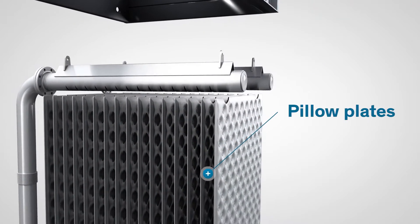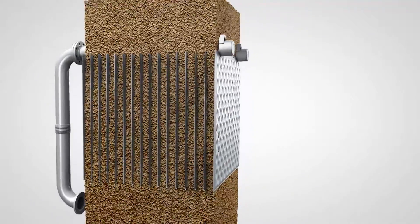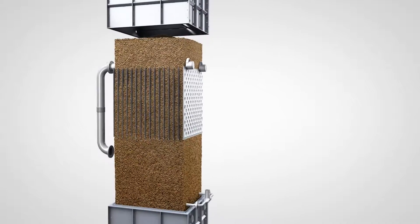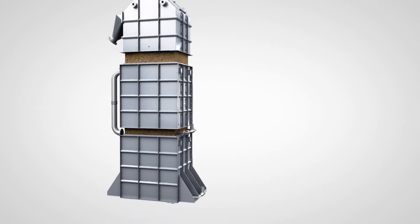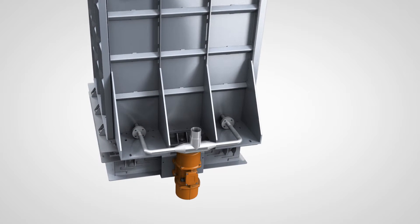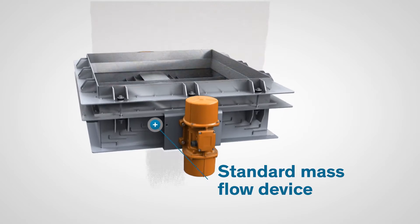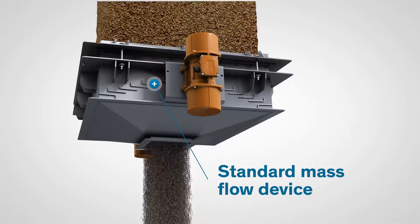Our technology involves building pillow plates into a plate bank. The space between the plates acts as a vertical flow channel, with gravity drawing the solids through the process. Mass flow can be achieved by combining the plate bank with a standard mass flow device, ensuring an equal flow over the whole cross section of the cooler or heater.